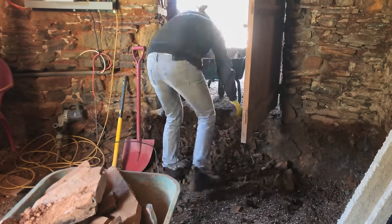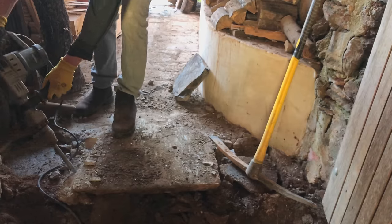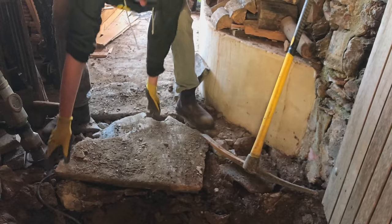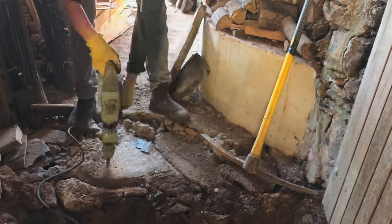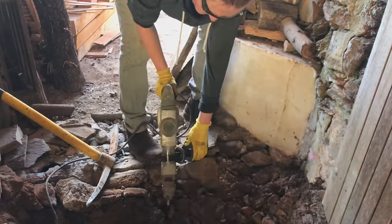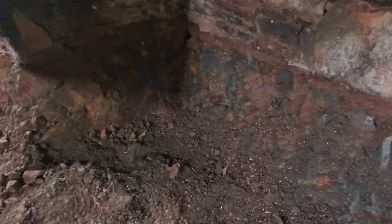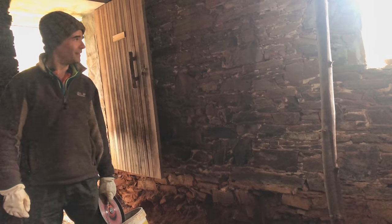It's a bit scary that the whole house is built on that because the rock is super soft. So today we will support these bottom parts of the wall because especially on this side they are very unsolid. Here is a little bit better — then I can sleep more calmly again.